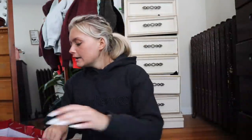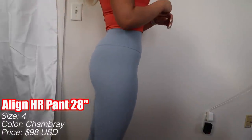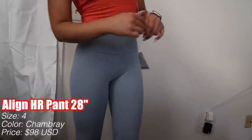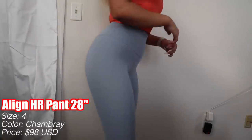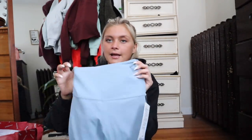Moving on, this was actually an in-store purchase from last night. It's just the Chambray Align pants in size four — I don't own Chambray in anything and I just needed it. It's the Lululemon Align High Rise Pant, 28 inch. I hate 28 inches but I wanted the color. They retail for $98. I love these because they're not double lined — I really don't like double lined anymore. Anytime I see a classic color like this come in stock, I buy it immediately.